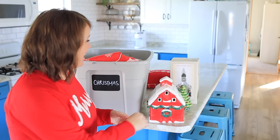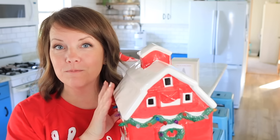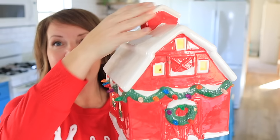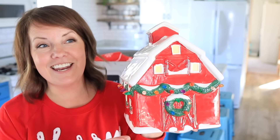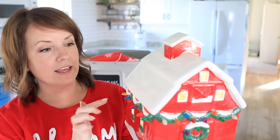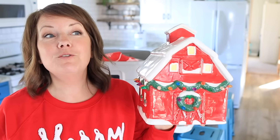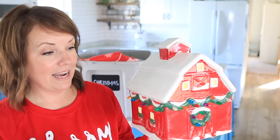I was at our local home improvement store and they had this barn — and it lights up. I'm always drawn to these old-fashioned Christmas lights on it. Then I saw it was on clearance, 50% off because it was last year's display model. It's actually missing a few lights when you look close, but you can't really tell. So it was only $12, and I'm like, that's a steal for the size and the impact it's going to make.